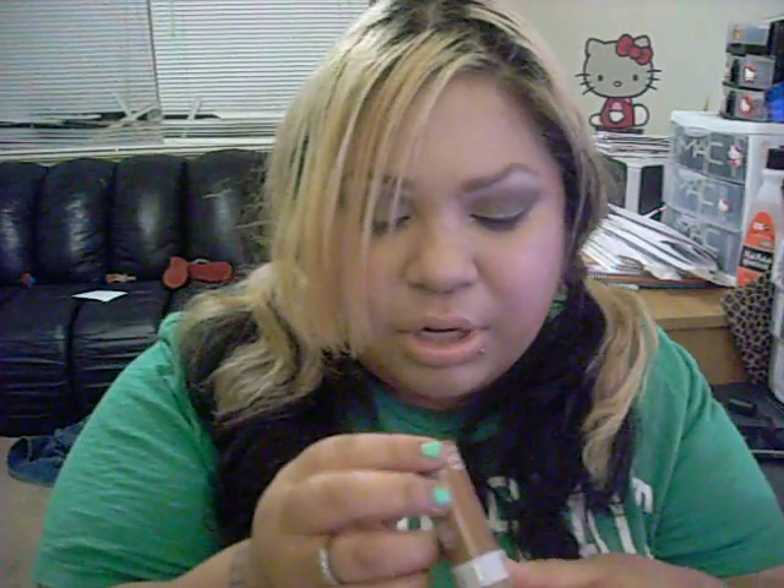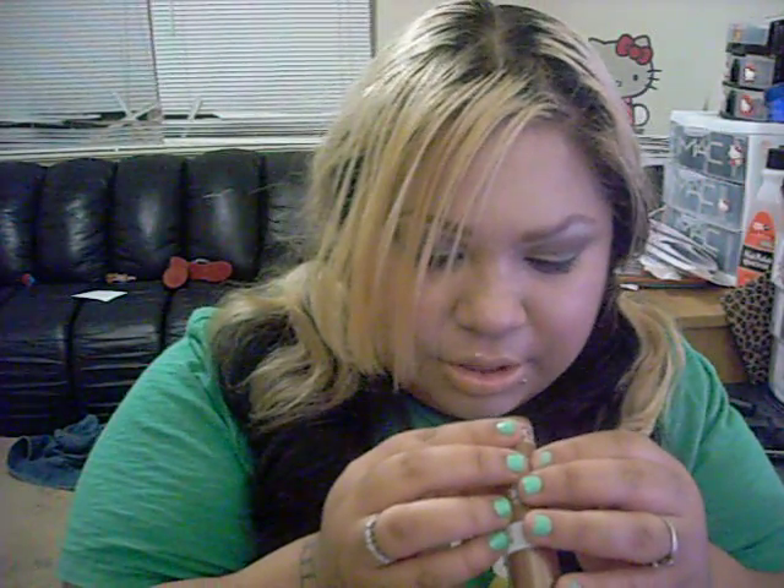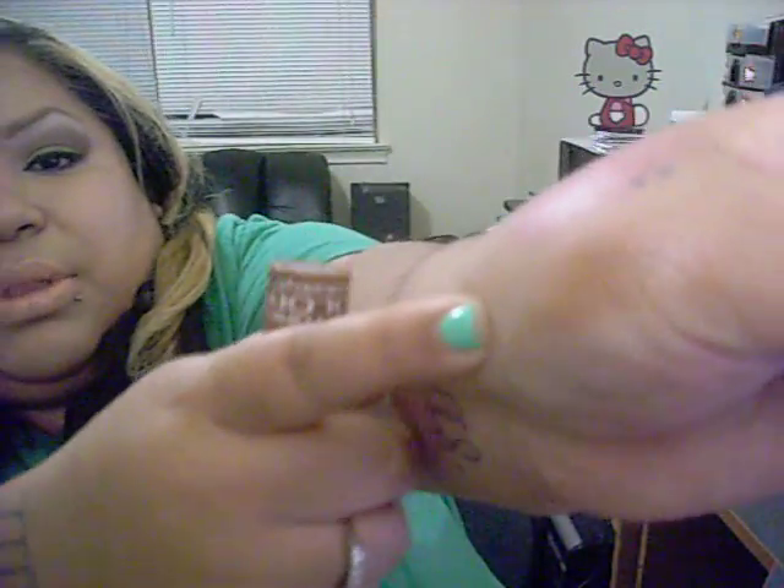And then this one I will probably use as a bronzer, which is Urban Spice. That's what that looks like. The swatch rubbed off because I was messing with things, but it's down here. So that's what Urban Spice looks like.